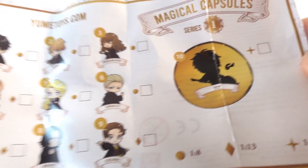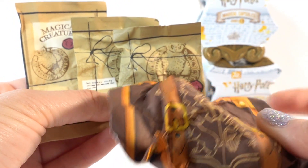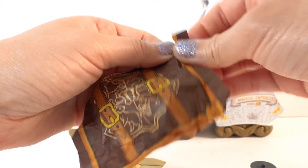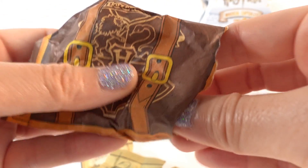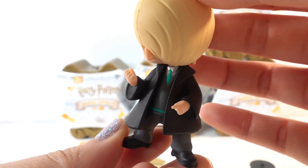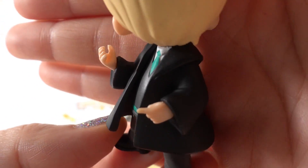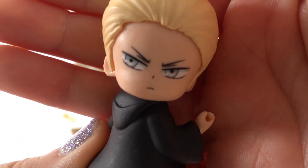Inside we have four blind bags. Let's start with this large one. Oh my goodness, is this Draco? Oh, look at him, he looks so good! Here's an up-close look at his outfit — there's a lot of details there — and here's his face.